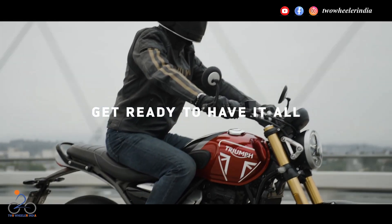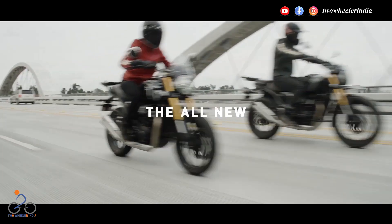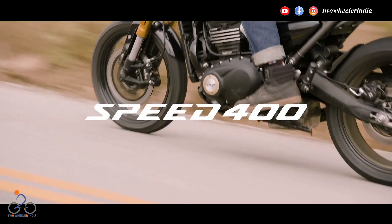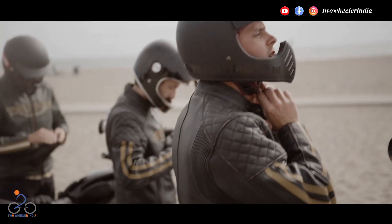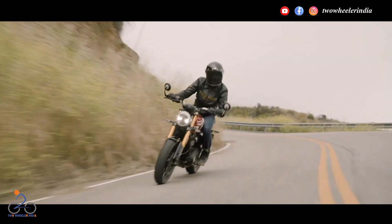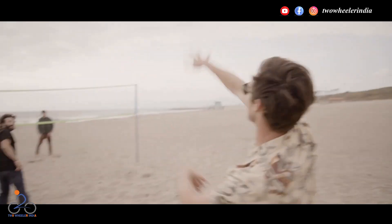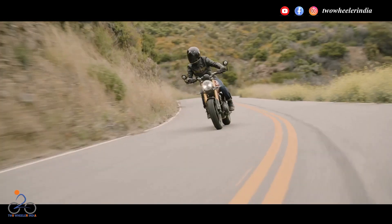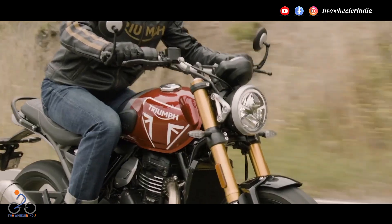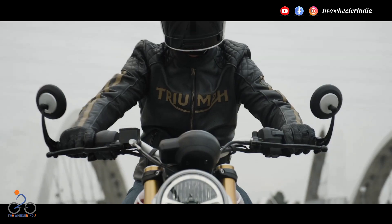नंबर तीन पर आता है ट्राइंफ 400। हार्ले X440 के लांच के बाद बजाज ऑटो ने ट्राइंफ के साथ मिलकर इंडिया में ट्राइंफ 400 को लांच किया। बजाज और ट्राइंफ का मोटो भी वही था जो हीरो-हार्ले का था। ट्राइंफ 400 में 400 CC का सिंगल सिलेंडर लिक्विड कूल्ड इंजिन है जो 8000 RPM पर 49 BHP की पावर और 6500 RPM पर 37 न्यूटन मीटर का टॉर्क प्रोड्यूस करता है। ट्राइंफ 400 में 6-स्पीड गियर ट्रांसमिशन है।